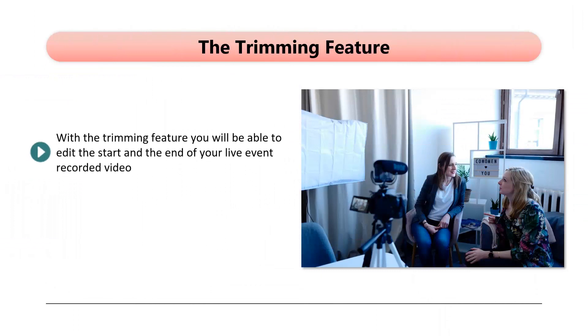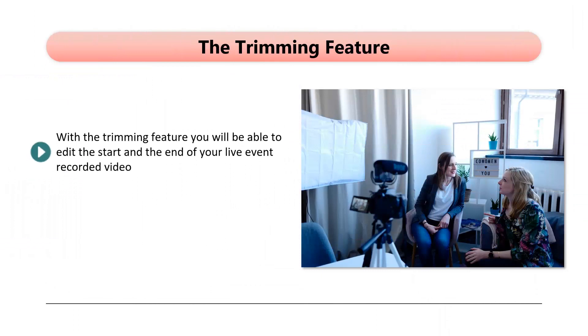The Trimming Feature. With the trimming feature, you will be able to edit the start and end of your live event recorded video. Quite often, the start of live events has empty sections that you don't want to appear in the recorded video. Users of Facebook Live requested that they could add a standby page, and this has now appeared.